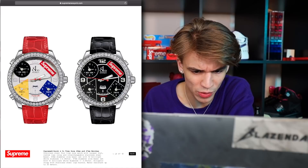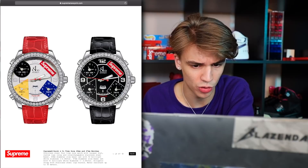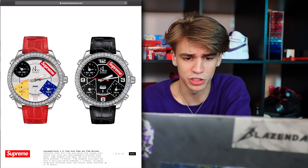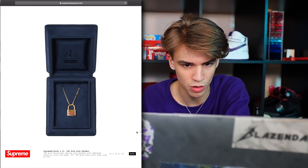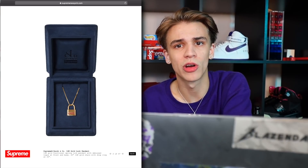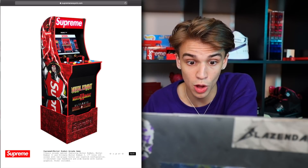First up in the accessories we have the Jacob & Co. Time Zone Watch — very very cool. You can tell they have Tokyo Time, Paris Time, New York Time — I believe those are where the Supreme stores are located. Another Jacob & Co. is the Lock Pendant — this probably will go for a lot of money but I don't think it will resell right off the bat; maybe in a couple years it will.